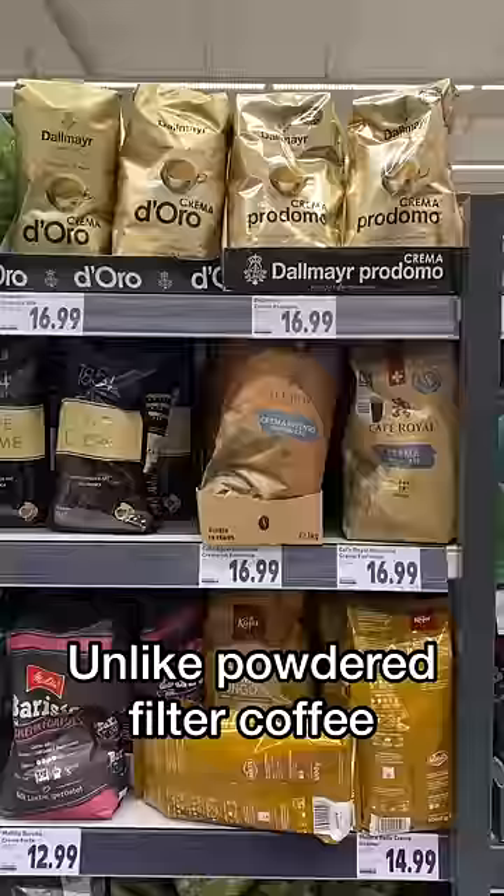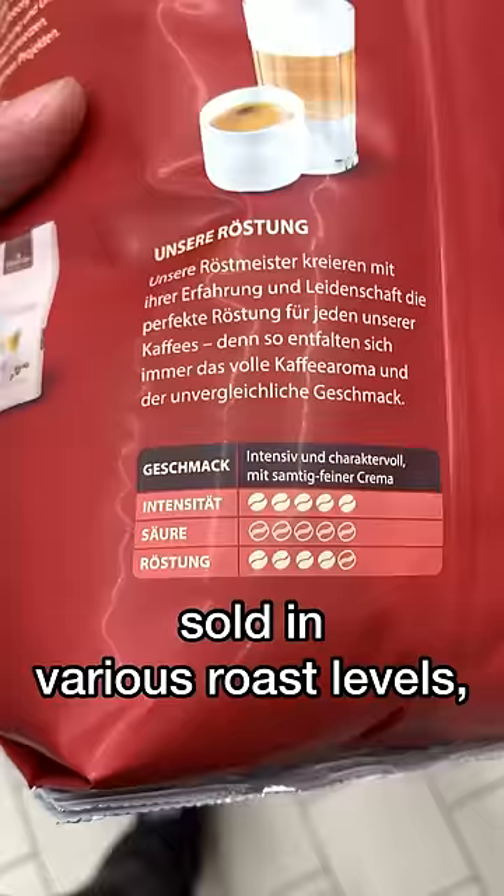In the filter coffee powder section, there are a lot of coffee beans at different roast levels — low, medium, high intensity level.